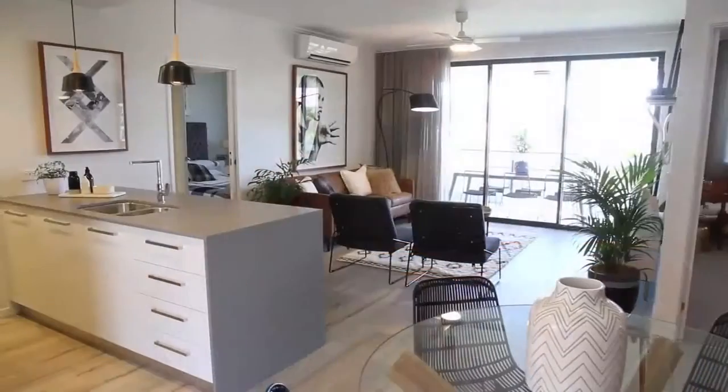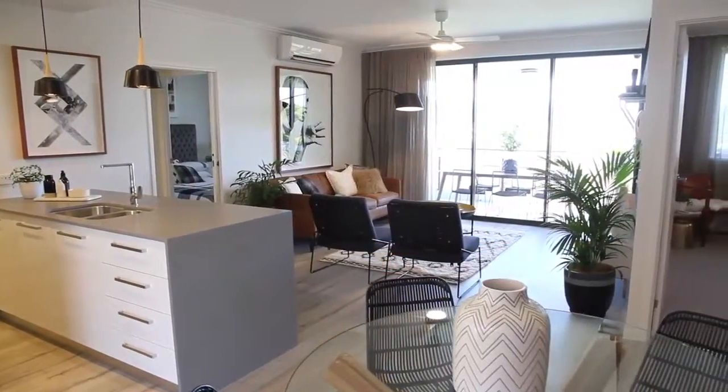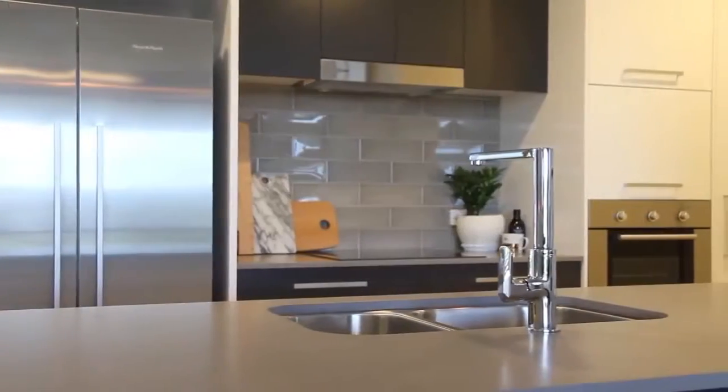The most appealing features of Boheme Apartments for me were the beautiful finishes. It was very easy being able to see what it would look like at completion by coming through the sales office and seeing the full-scale apartment. Obviously, it's a beautiful project to be a part of in City Village and I'm very excited about it.